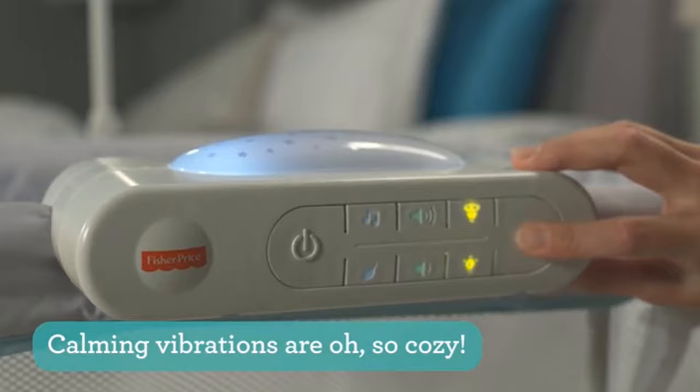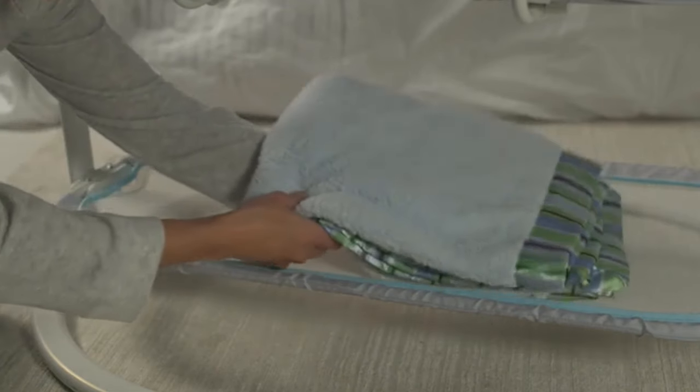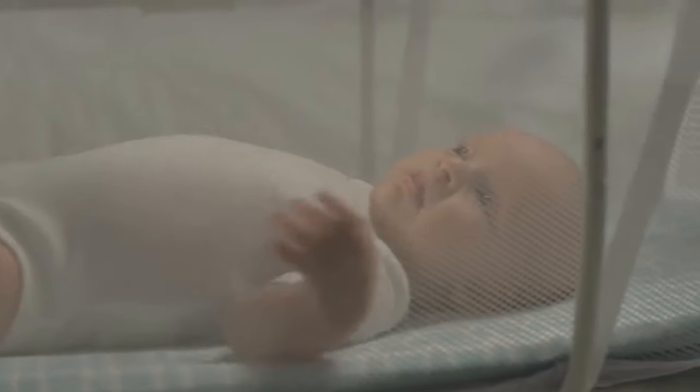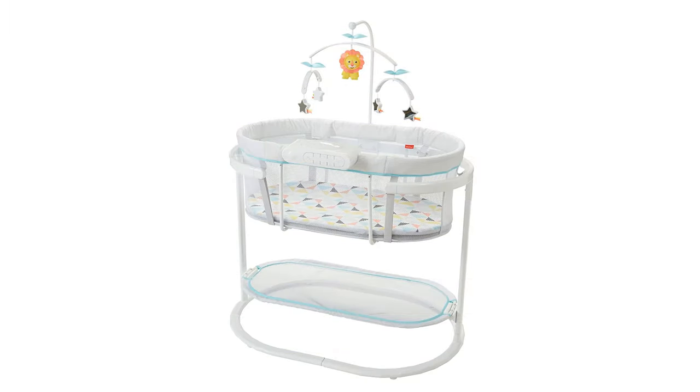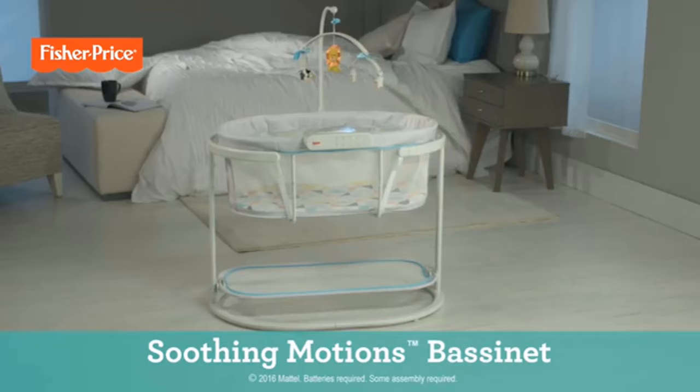The soft textures of the mattress, relaxing vibrations, and swaying motions of this product help to comfort your baby as you put them down for naps or bedtime. The mesh sides allow parents to keep a close eye on their little ones without too much parental interference. The Fisher-Price model is an excellent choice for many parents, with many customizable features and perks that we highly recommend.